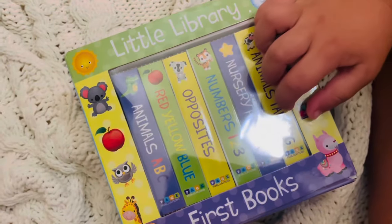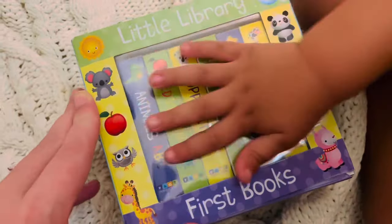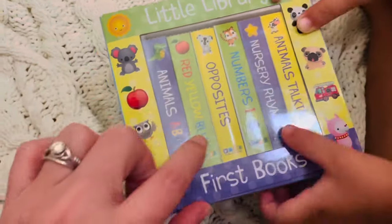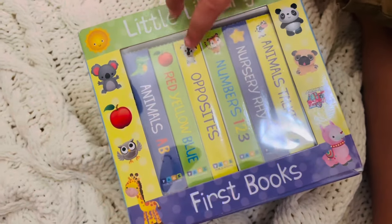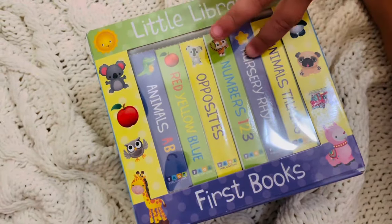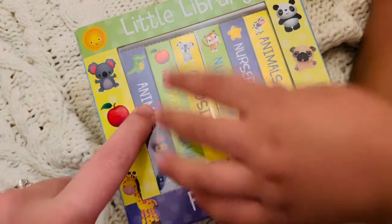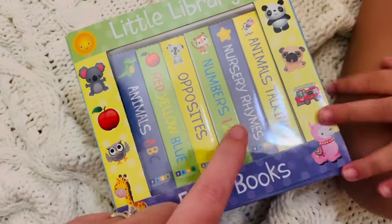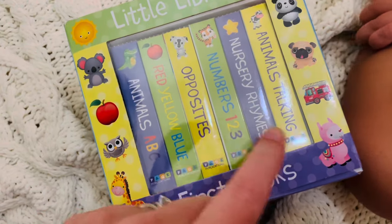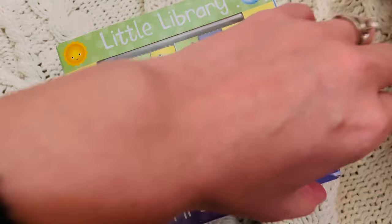Hello friends! Today we are going to be reading from Rental Library First Books. We have many topics that we're going to be going over. We have animals talking, one, two, three, four, five, six! Yes, there are six books. We have the ABC Animals, Red, Yellow, and Blue, Opposites, Numbers 1, 2, and 3, Nursery Rhymes, and Animals Talking. Which one would you like to do first?